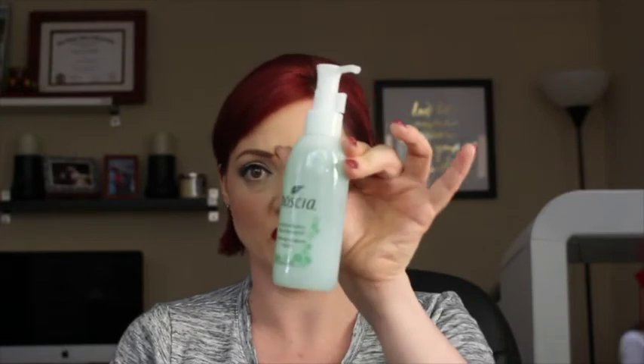Let's start off with my face stuff. I went ahead and got the Boscia Makeup Breakup Cool Cleansing Oil. I use this almost every single day — it's amazing because it takes off all of your makeup. You just pump it into your hands, I do two pumps, separate it, put it on my eye area, and rinse it.